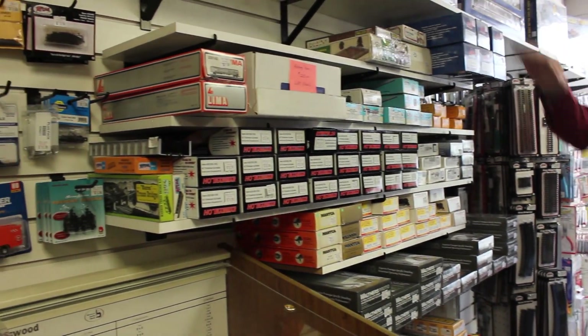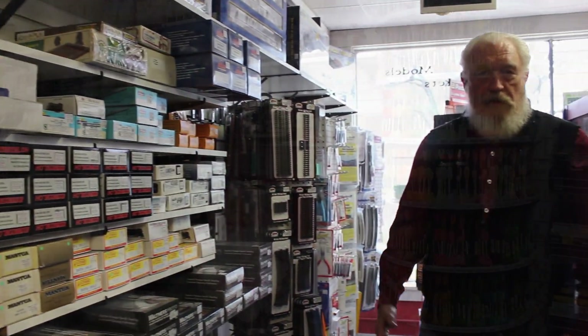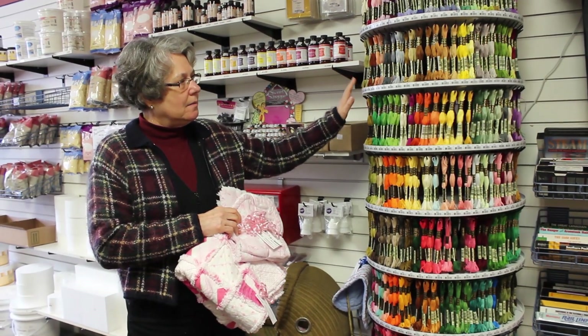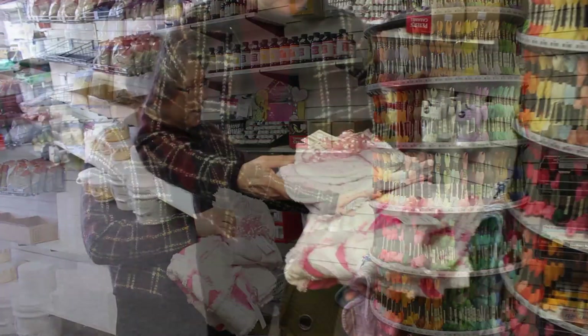We've got kits already packaged that have everything — the track, the engines, the transformer, everything. We still keep the embroidery floss. We still do have customers that are very frequent in purchasing all the different colors of embroidery floss.